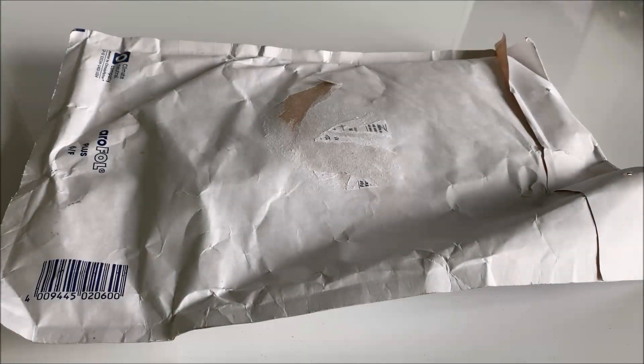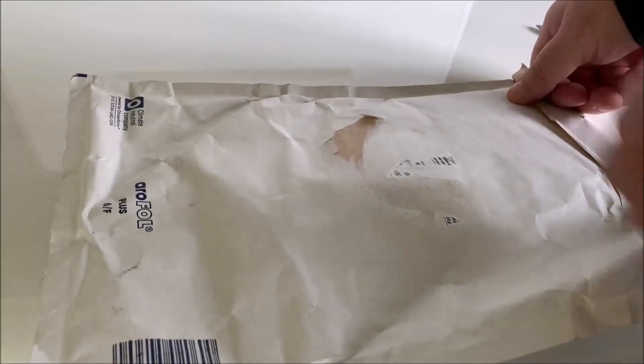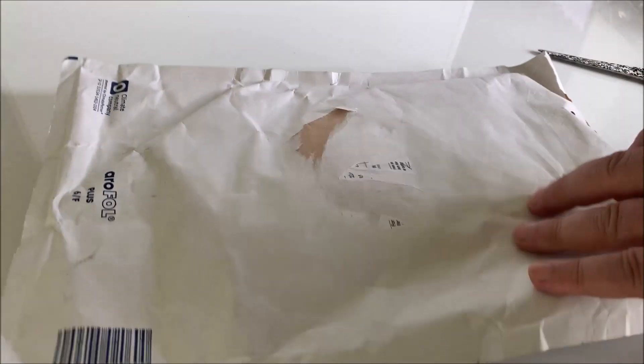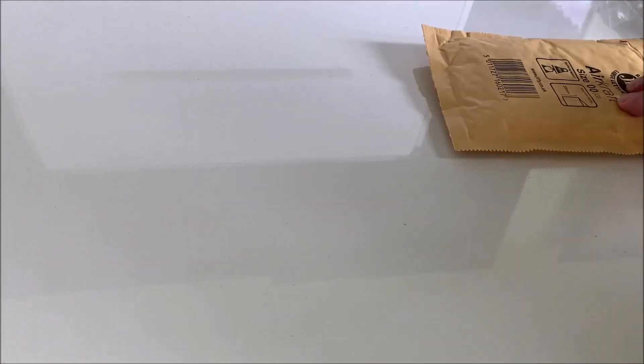Hi Stackers, it's only me again. I've got a little unboxing. This is from my friend LumaStacker who sent me these coins. Here we go, that's a package from LumaStacker. So I'm opening this here and let's see what we got.